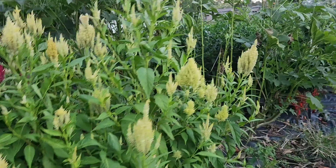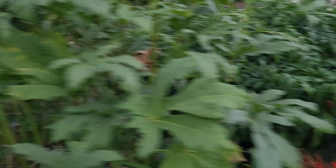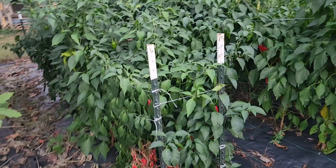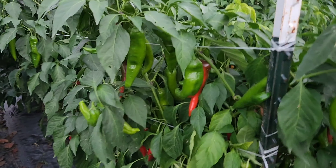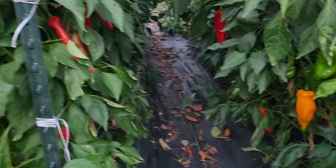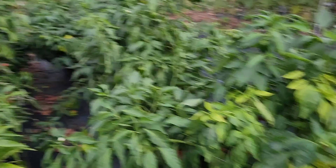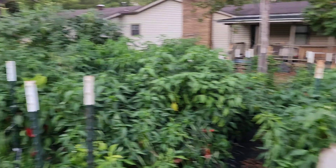We've got some okra that's getting pretty dang tossed up in there — it's getting a little hard to pick. And then we've got our peppers. They're still doing good; we really need to get them picked. Loads of peppers on them — some nice pretty colored ones and bell peppers over here.